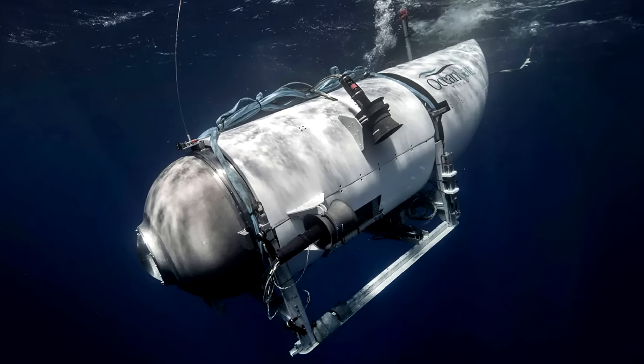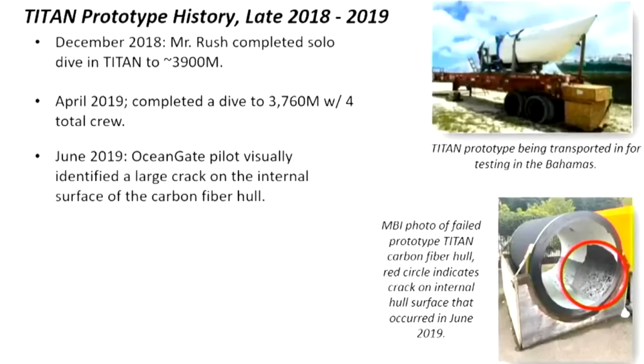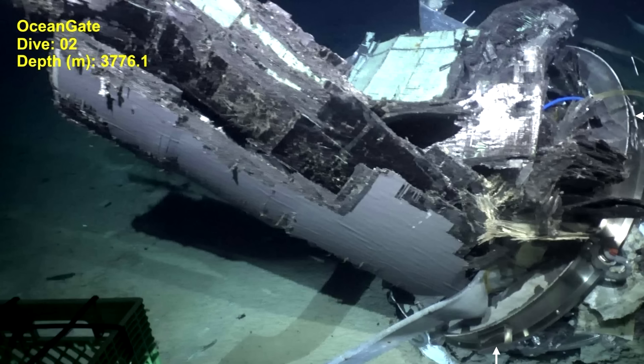This is Gordon from Solar Eclipse Timer. If I asked you to name three structural things that were different about the first Titan sub — the one whose hull cracked in the Bahamas — versus the second Titan sub — the one that made it to the Titanic but imploded — what would you say?